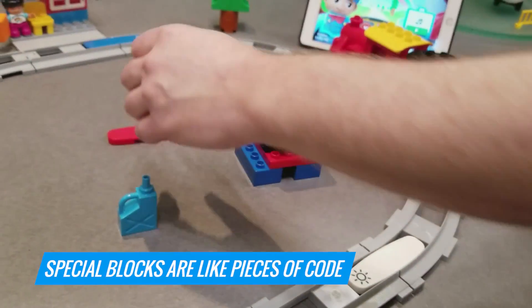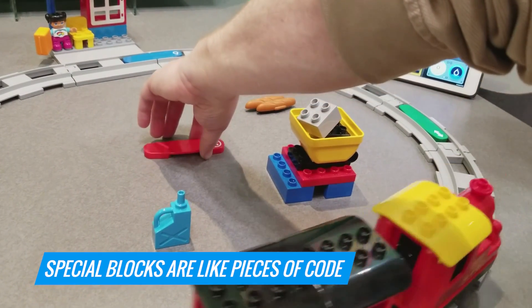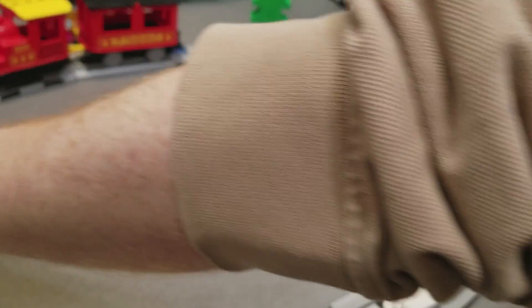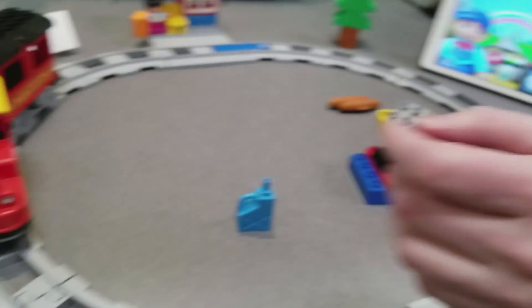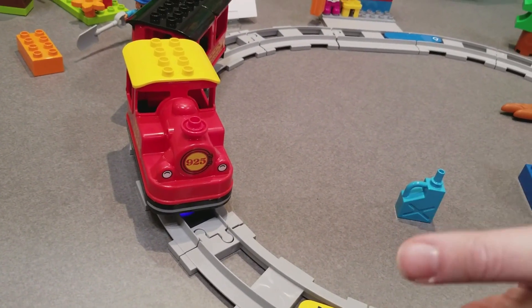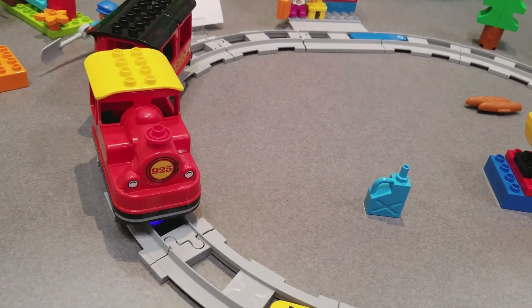These are almost like pieces of code, teaching a kid some very basic programming. Remember, these are two-year-olds. So if I put this here and make him go forward, this is a stop block — it's gonna stop. You're teaching them things like: it's gonna stop, it's gonna play music, it's gonna light up, it's gonna change direction.